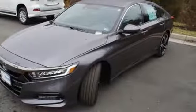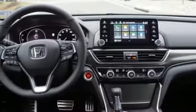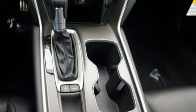It also features a continuously variable automatic transmission, aluminum wheels, gas pressurized shocks, and a turbo inline four-cylinder engine.